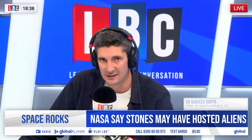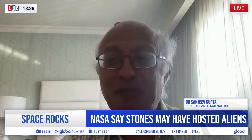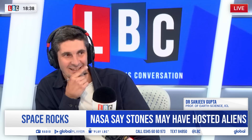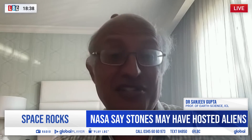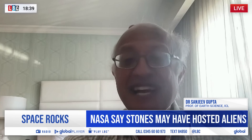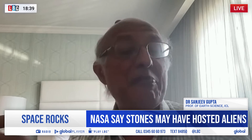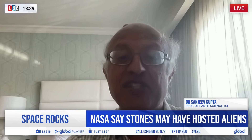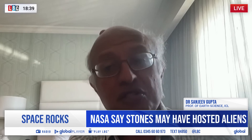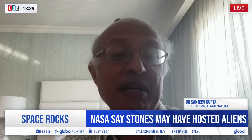So what have you actually seen that gives you cause to be this excited? This rock is beautiful. We drove up to it and we could see these beautiful spots in the rock. We call them leopard spots because the rock is red, the centre of the spots is white, and there's a dark rim around it. We've been able to analyse this in detail with the chemistry instruments on the rover, take detailed images, and we used another instrument called SHERLOC that looks for organic matter. We also discovered organic matter in this rock.